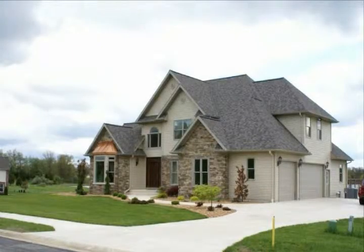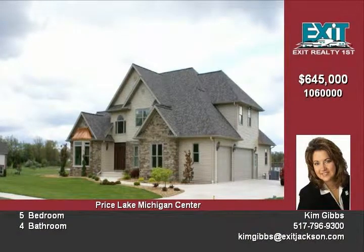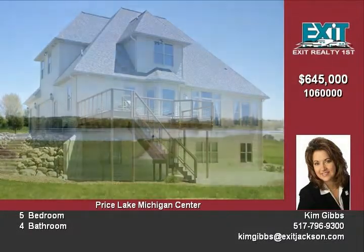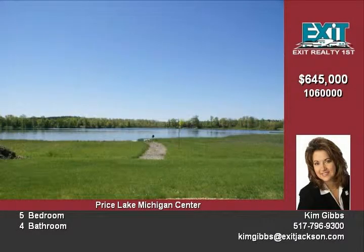If you're looking for a custom-built lakefront home with upgraded everything, you just found your new home. With over 3,500 square feet of living space and a beautiful view of the all-sport lake, this one has it all.